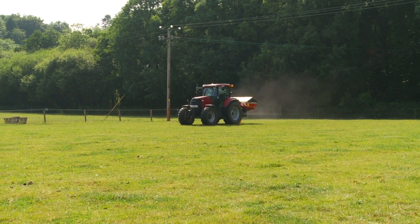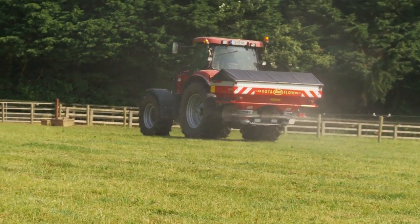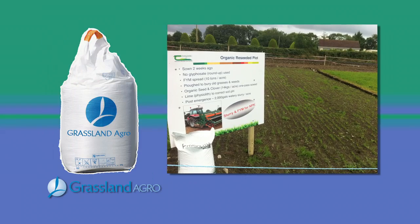Application rates vary depending on the condition of the soil. Physolith can be applied at any time of year, but is best applied in spring. Physolith is already the soil conditioner of choice among Irish organic producers.